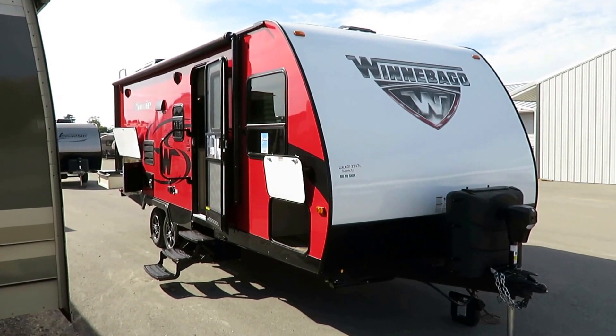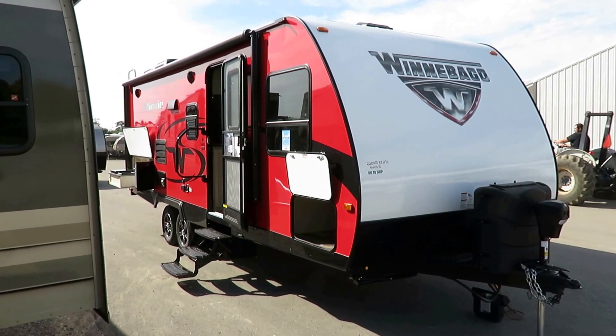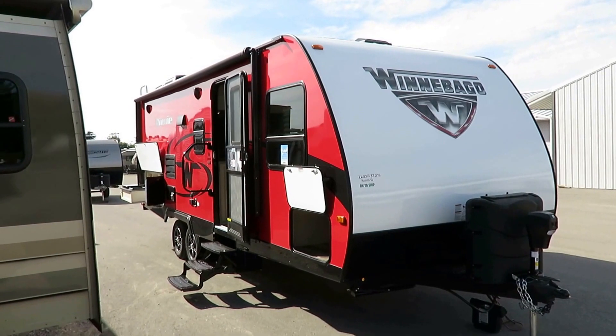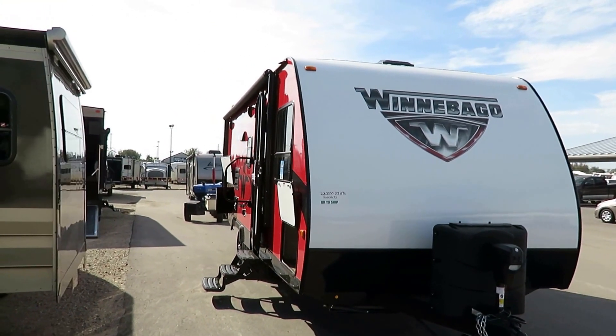4840 pounds — this is the Winnebago 2200 SS here at Halet RV of Coldwater, Michigan. This is just a little bit bigger version of a model that Winnebago's been building for a while. I believe the 2201, essentially.